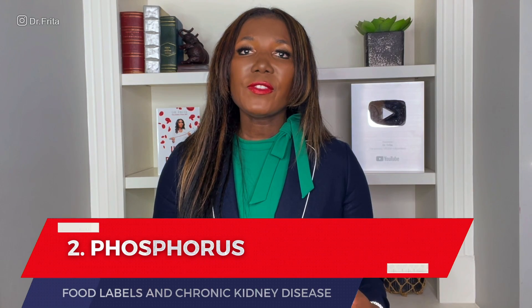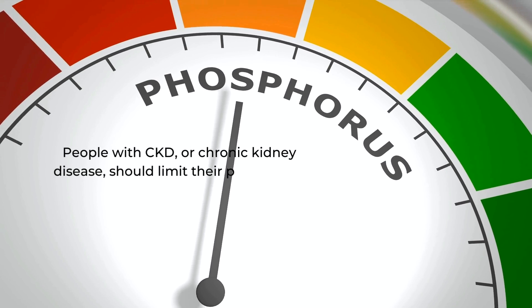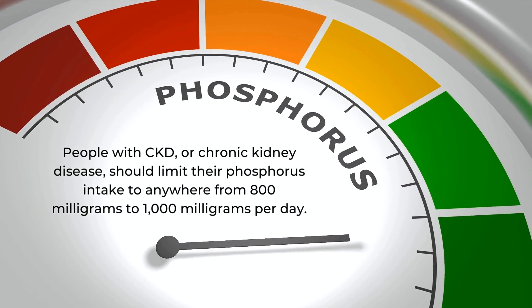Number two: phosphorus. Phosphorus is a nutrient that can actually be good for your bones, but when you have CKD, you tend to excrete phosphorus less efficiently and you develop hyperphosphatemia — elevated phosphorus in the blood. This can lead to elevated PTH or parathyroid hormone, which can cause weak bones and increase your risk for bone fractures. Elevated phosphorus can also cause cardiovascular issues and a really uncomfortable, itchy skin. People with CKD and an eGFR of less than 60 should limit phosphorus to 800 to 1,000 milligrams per day.